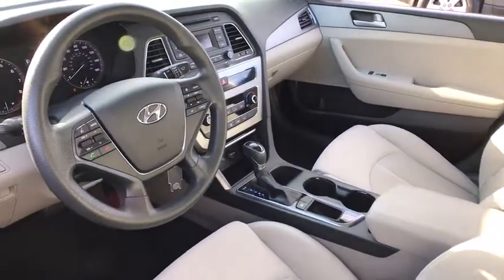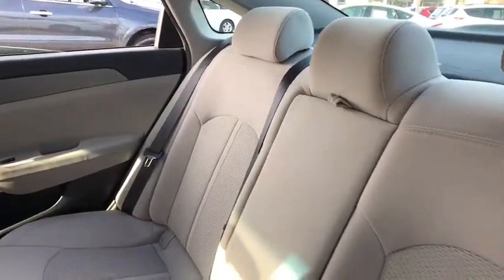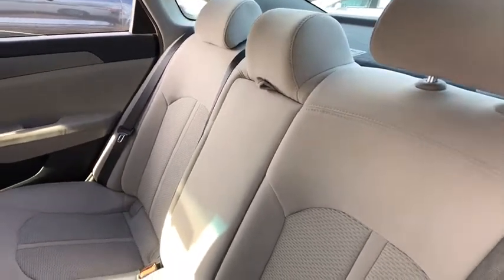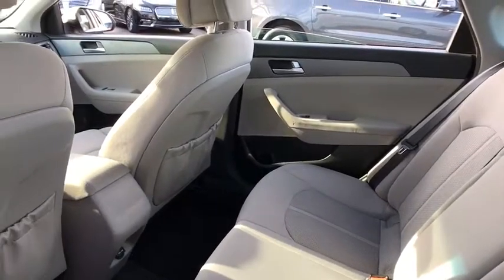This vehicle has less than 50,000 miles. Here are some of this vehicle's great options: traction control, dual airbags, power steering, one owner, alloy wheels, four-wheel disc brakes, electronic stability control.